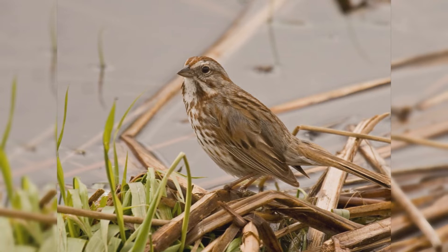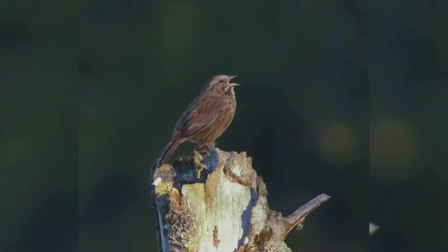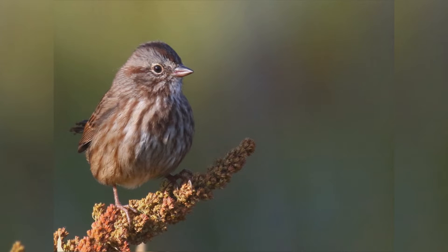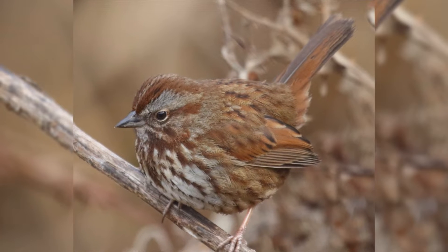They spend a lot of time hopping on the ground looking for food. They eat insects and invertebrates in summer, but mostly seeds in winter. They are a bit smaller than house sparrows. They have a round body, round head, and longer tail with a rounded tip. The bill is triangular, short, and thick at the base.